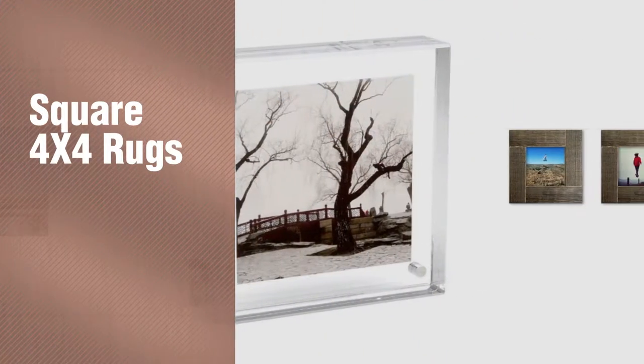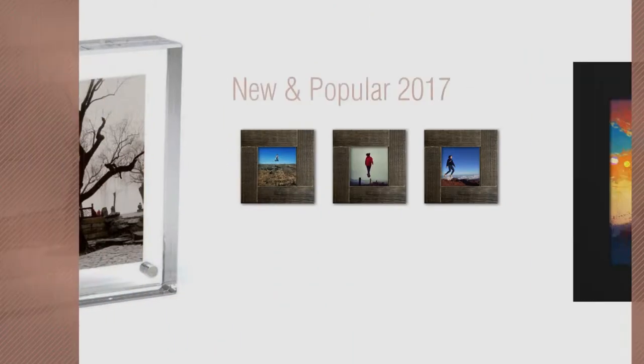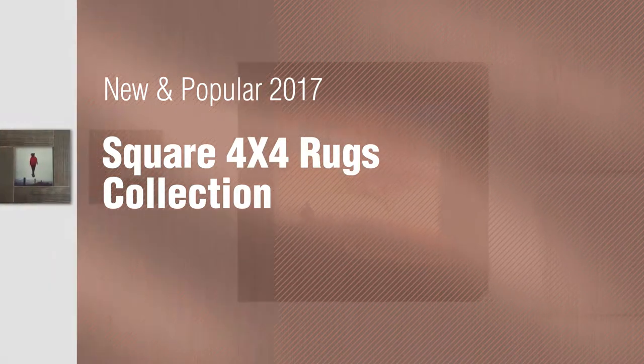If you're looking for square 4x4 rugs, here's a collection you've got to see. New and popular 2017. Square 4x4 rugs collection.